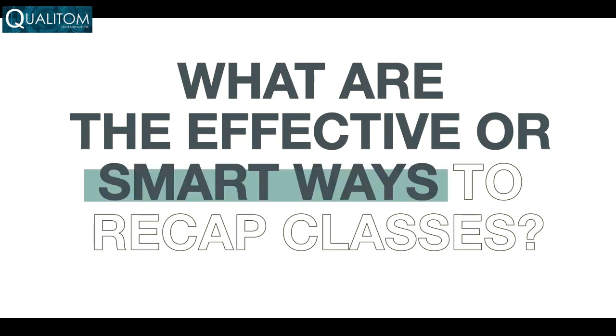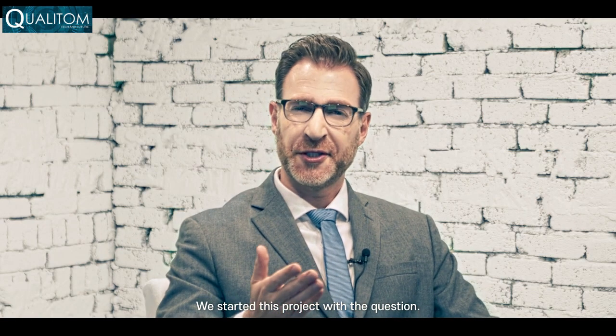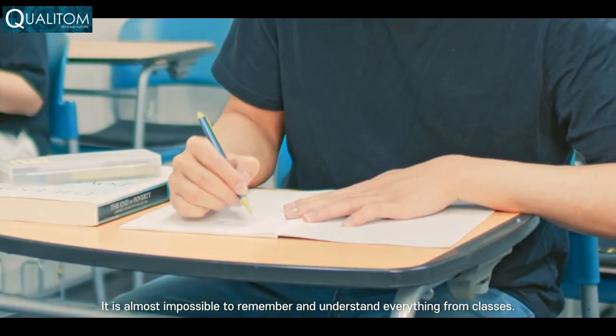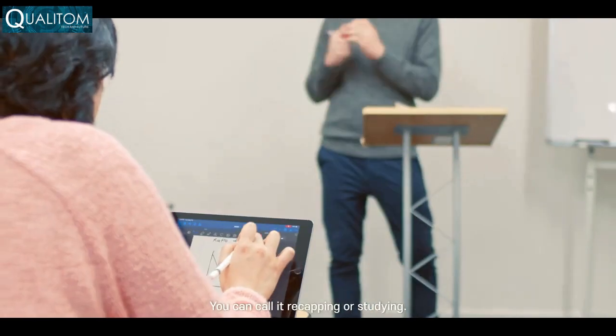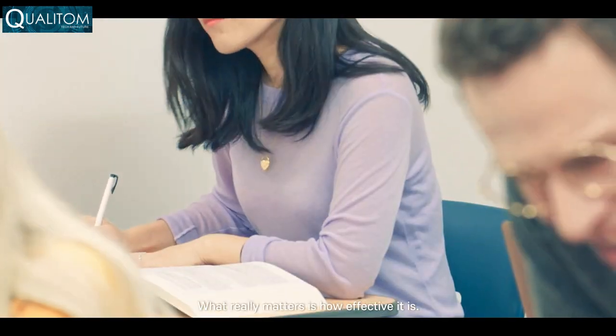What are the effective or smart ways to recap classes? We started this project with a question. It is almost impossible to remember and understand everything from classes. That is why we are studying after the classes or before exams. You can call it recapping or studying. What really matters is how effective it is.